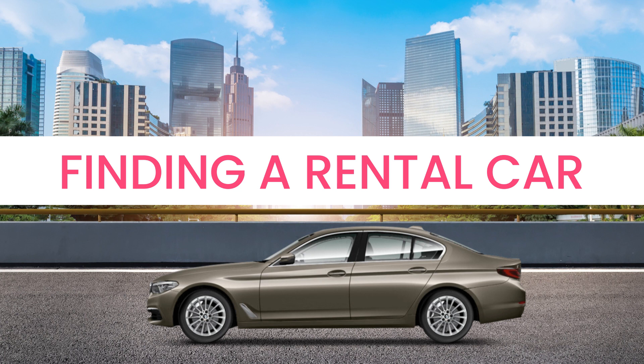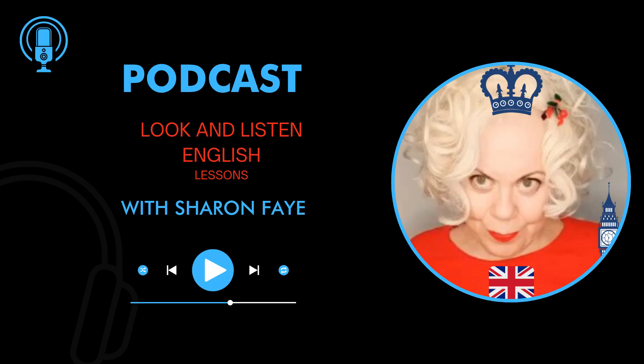Finding a rental car. The best way to get the car you need at a price you can afford is to plan ahead and book in advance before you travel if you can. This gives you plenty of time to compare different car hire companies, read and understand the conditions of hire, and consider the cost and value of any additional charges.